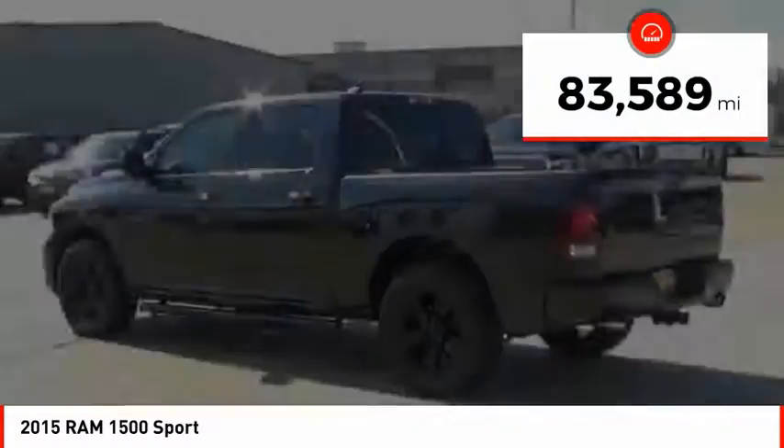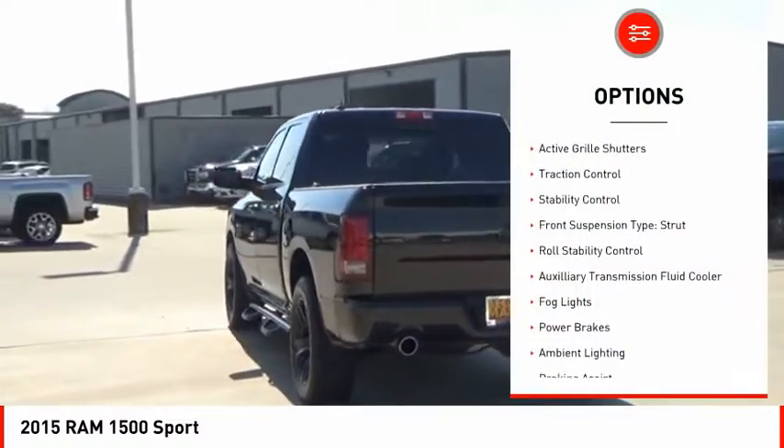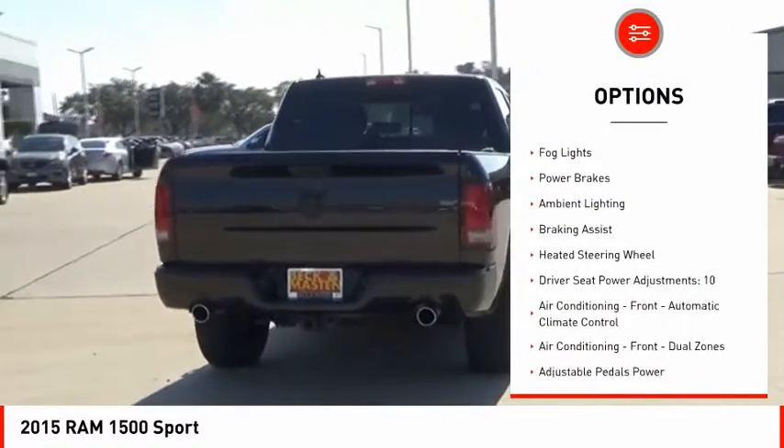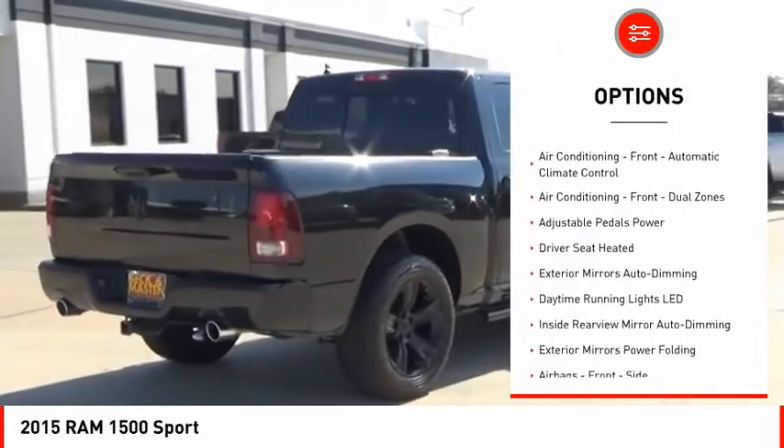This vehicle has less than 85,000 miles. Here are some of this vehicle's great options: active grille shutters, traction control, stability control, front suspension type strut, roll stability control, and auxiliary transmission fluid cooler.